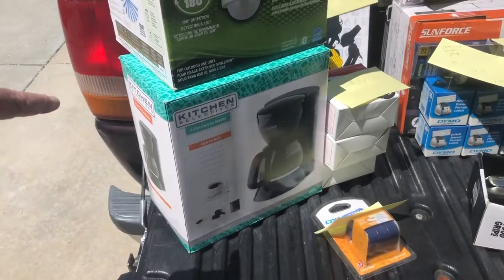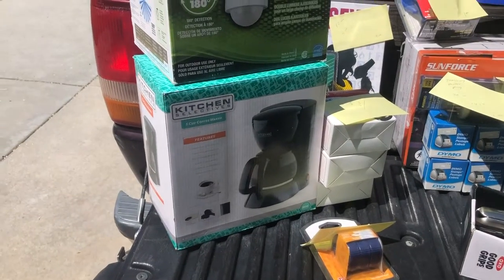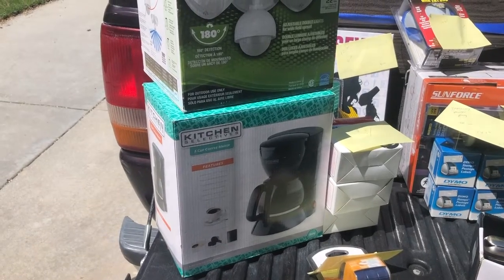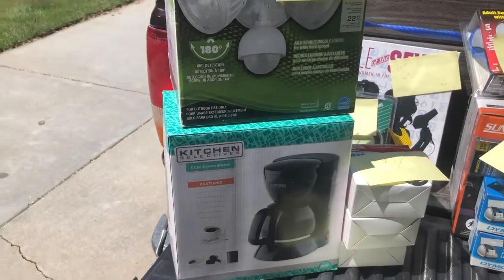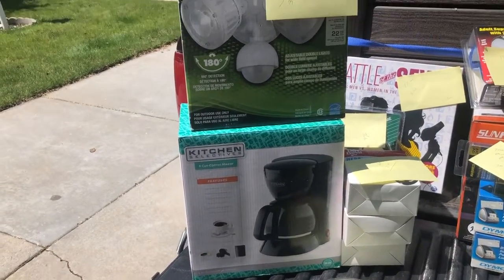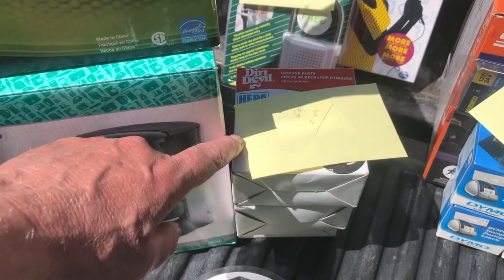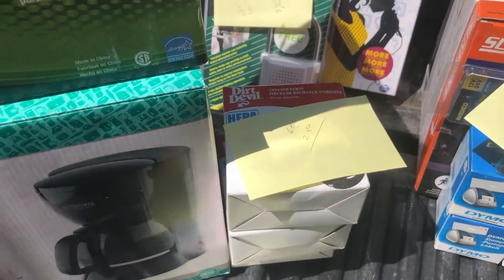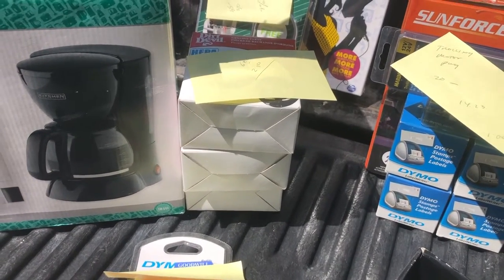This coffee pot I paid $6 for — it's brand new — but it's got such a low rank on Amazon that I'm going to save it for a gift or use it in case ours breaks. These are Dirt Devil HEPA filters, model 30915. They go for $6. I'll get $2.50 out of each one. I got three of them, and I only paid about a buck a piece. That's a quick little turnaround.